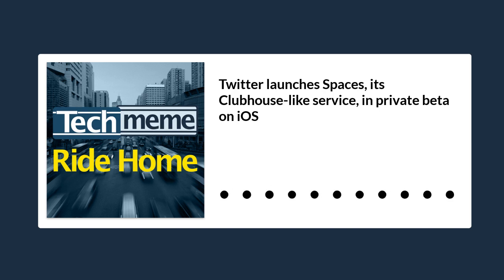Group chat is hot. Look out Clubhouse — Twitter has officially launched Spaces, its Clubhouse-like audio service, into private beta on iOS, limited right now to select individuals largely from underrepresented backgrounds, quoting TechCrunch.